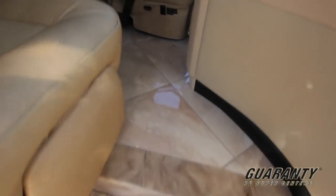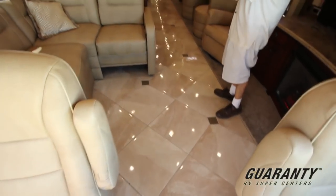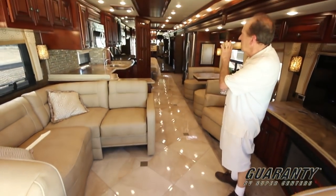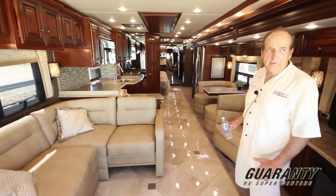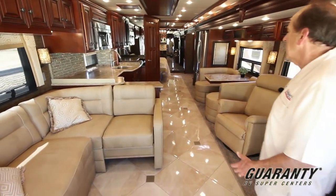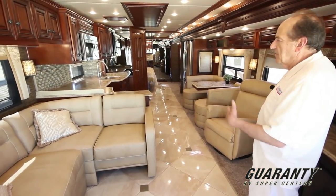We have a porcelain floor that goes all the way from the entryway through the living room, kitchen, center bathroom, through the bedroom, all the way to the back bath. Coming in here for a 40-foot motorhome, this has a lot of room. We have a full wall slide on the right, on the passenger side.